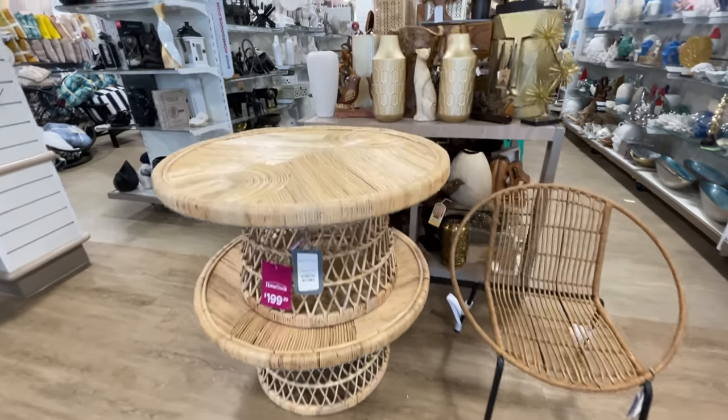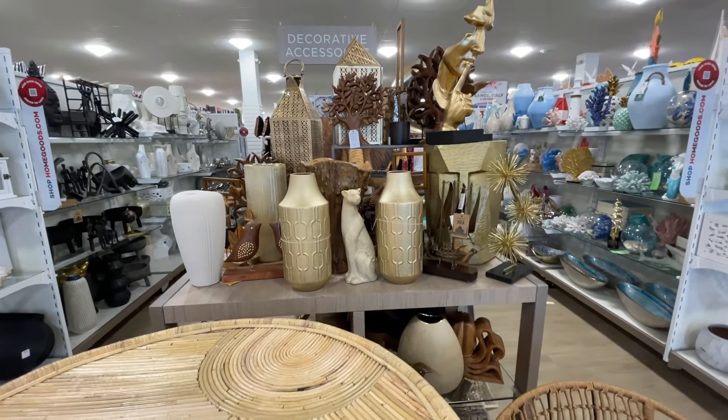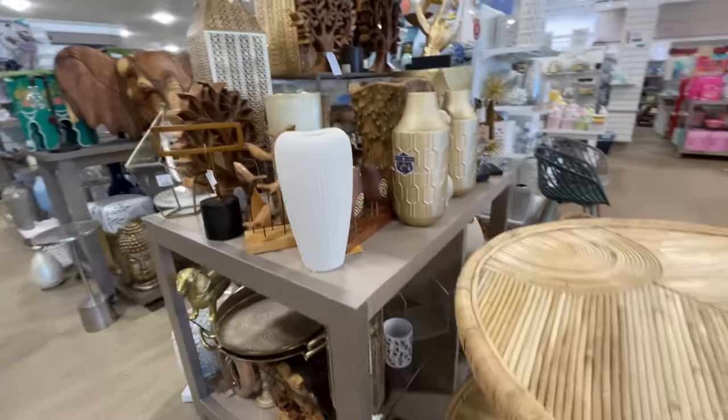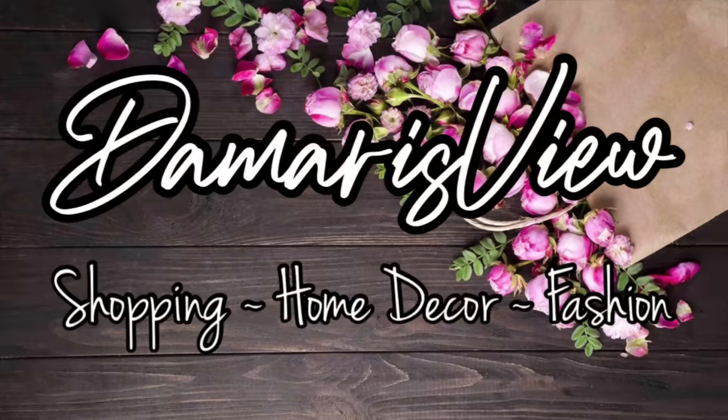Hello and welcome back to my channel. Welcome if you're new. It's Home Goods — I feel like it's been forever. This is a good one y'all, so much to see, so much furniture. Are you ready? Let's shop.